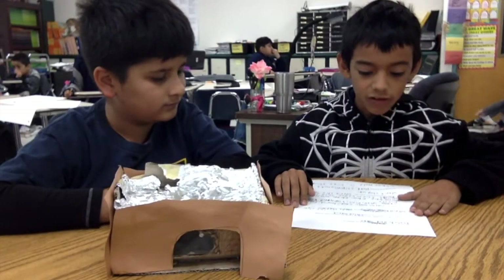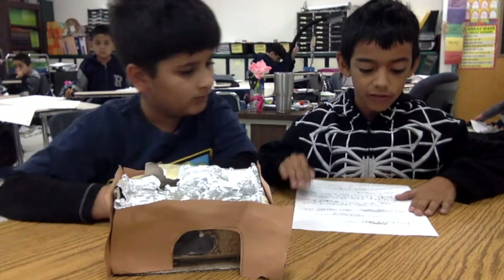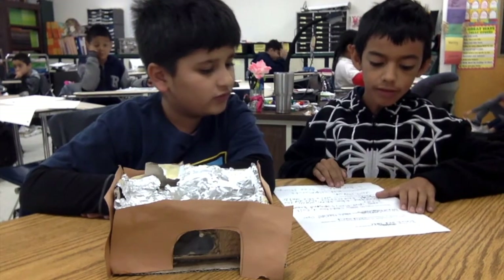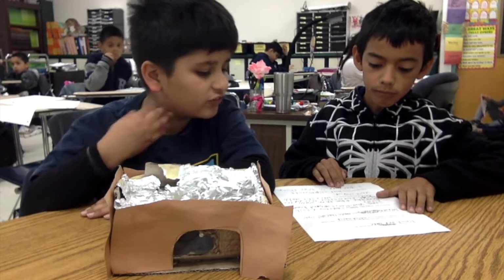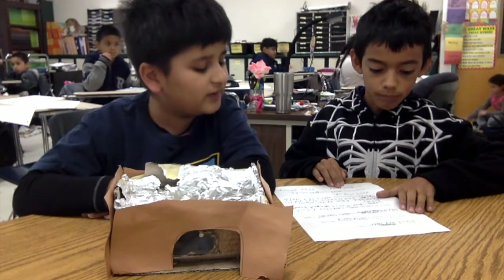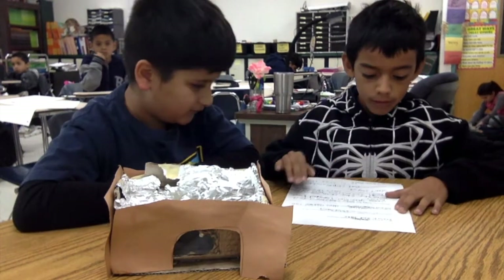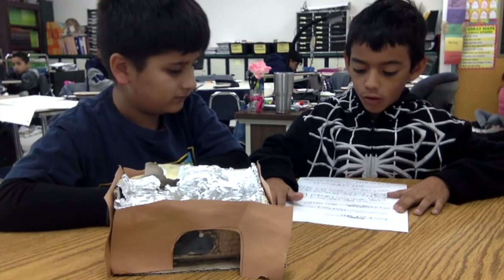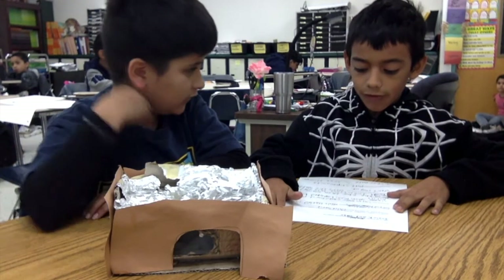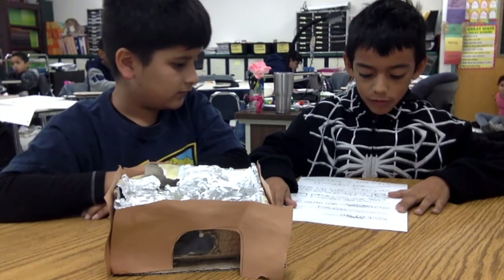Hello, we are from Mrs. Avalado's class. Our group members are Isaiah and Jake. The title of our project is Swiss Chalet. The challenge was to design and construct a winter home for hibernating animals. Our hibernating animal is a chipmunk. Our plan was to use cotton balls for warmth, a hole for the enemy's right side, and put oil on for weather.